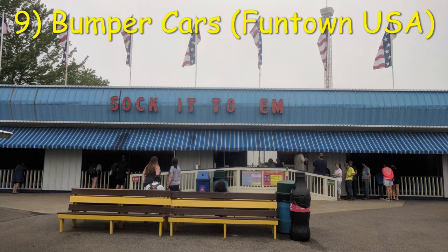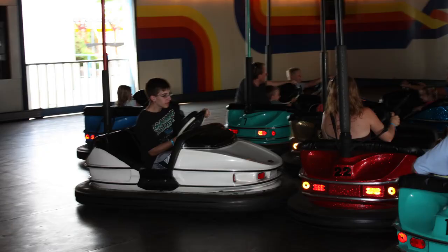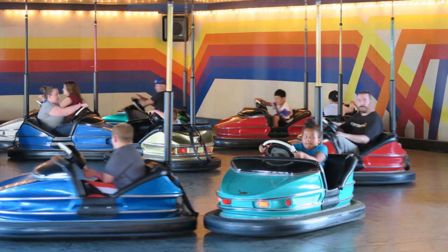Number 9: Bumper Cars at Funtown USA. There are two things that make Funtown's bumper cars special. One, the 5-minute cycle — I can't think of another set of bumper cars with a longer ride time. Two, head-on collisions are allowed. Yes, you heard that right. These cars have average speed and power, but the lack of a center divider and large number of cars lends itself to head-on collisions, which you can't really get on any other set of bumper cars in the United States.